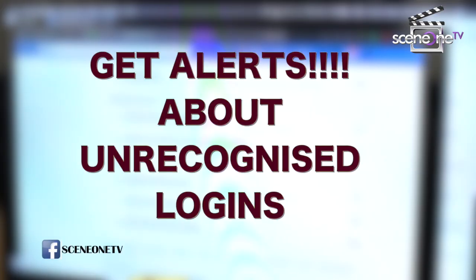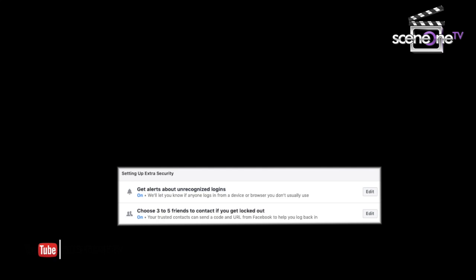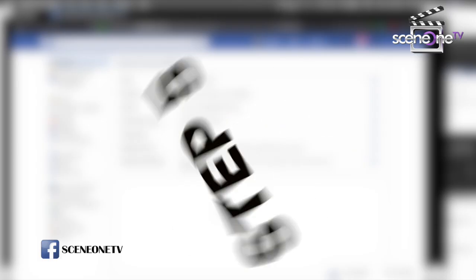Number 4: Get alerts about unrecognized logins. Go to Settings, scroll down to Settings and Extra Security. Click Edit, then click on the option to get notifications for Facebook and Messenger, as well as email. You can also add your phone number.